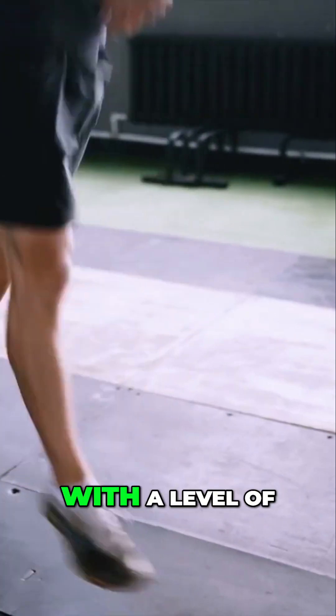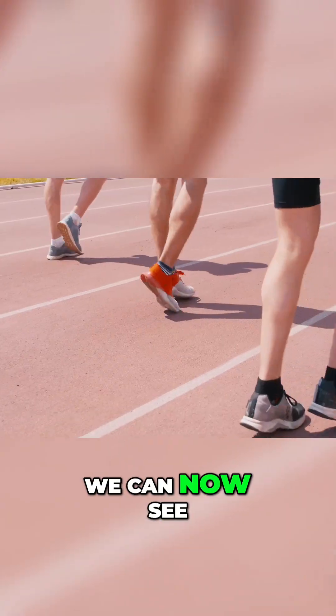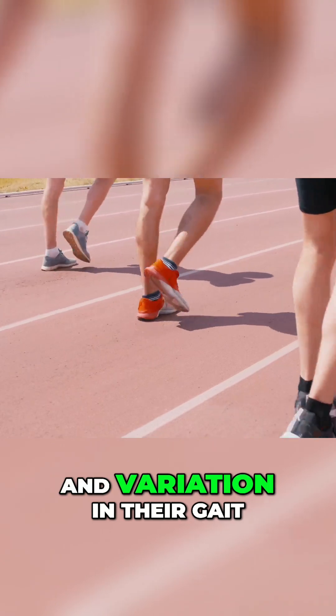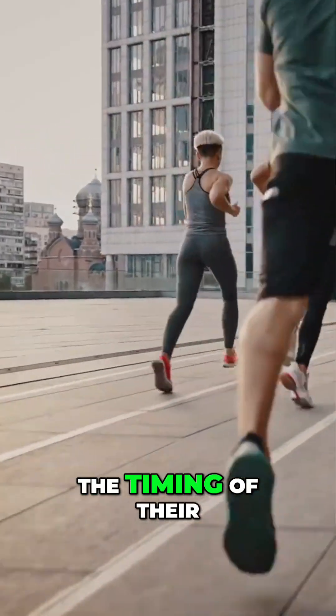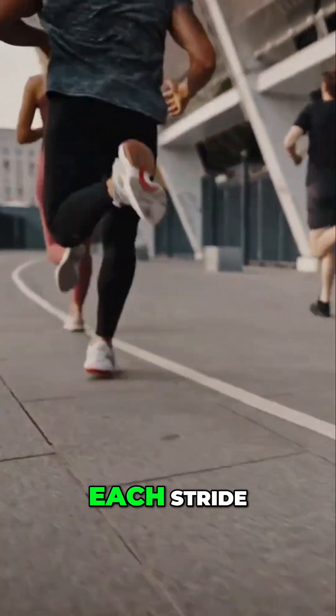This technology provides us with a level of detail that was previously unimaginable. We can now see exactly how runners move, capturing every subtle nuance and variation in their gait. We can observe the precise angles of their joints, the timing of their muscle activation, and the forces exerted on their bodies with each stride.